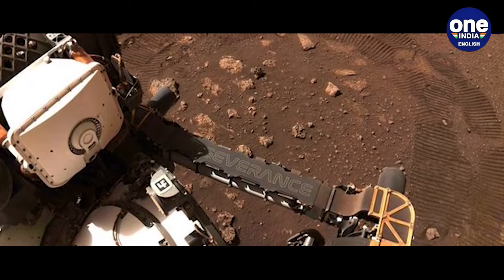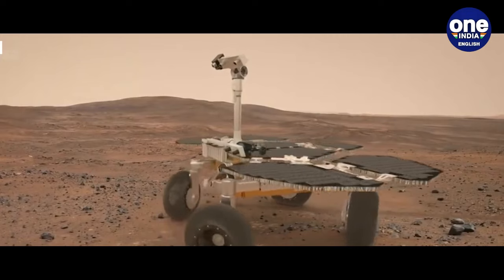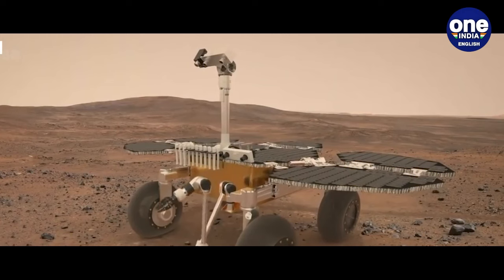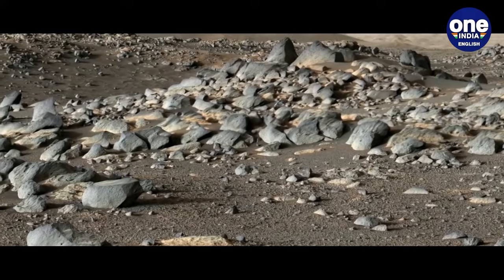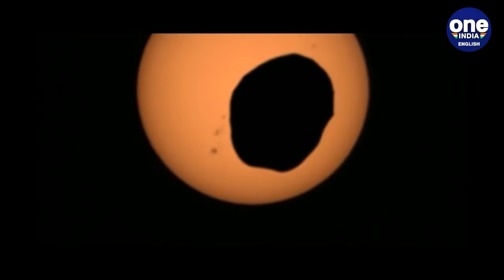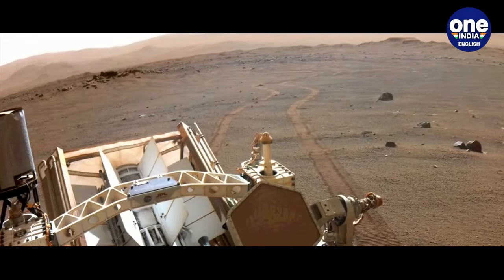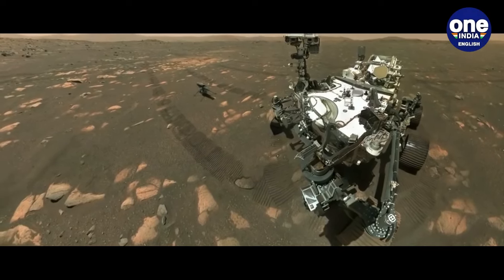Embarking on a supplementary mission, Perseverance has initiated its journey towards the rim of the Jezero crater, where its long-range camera has already detected additional light-toned rocks. Scientists anticipate that beyond the crater rim lies a treasure trove of unique geology, potentially harbouring rocks that could unlock secrets about Mars' ancient climate and the potential for past life. The retrieval of these samples back to Earth is deemed essential, and "it will fundamentally transform our comprehension of Mars," emphasised Benjamin Weiss.